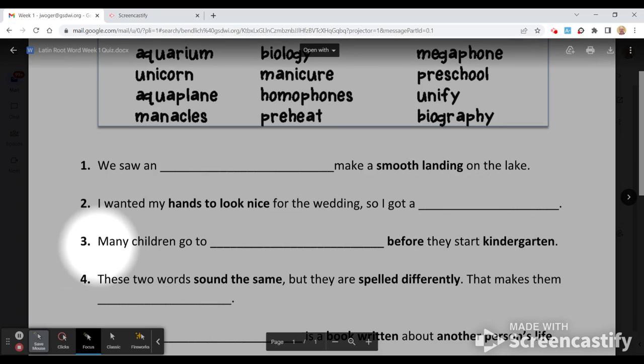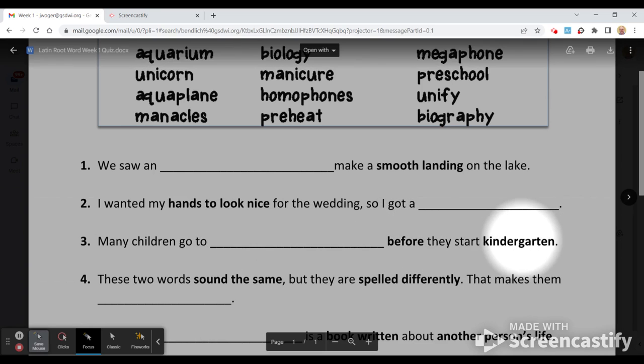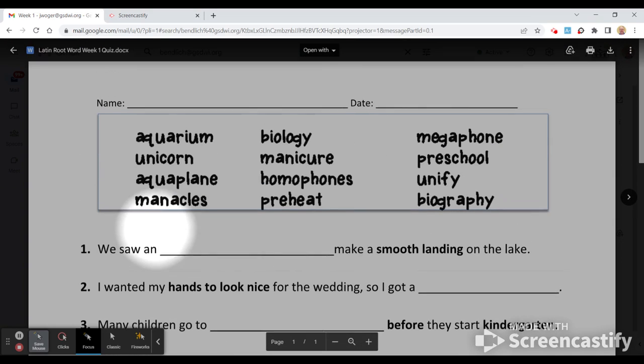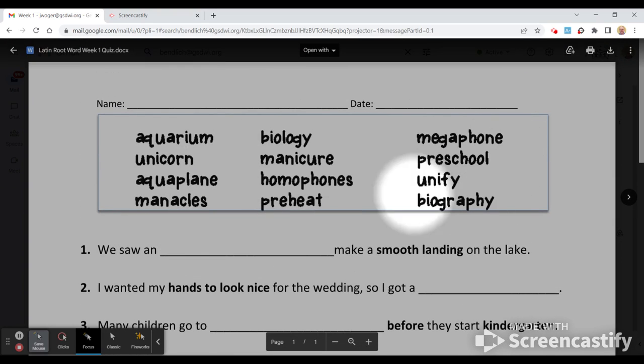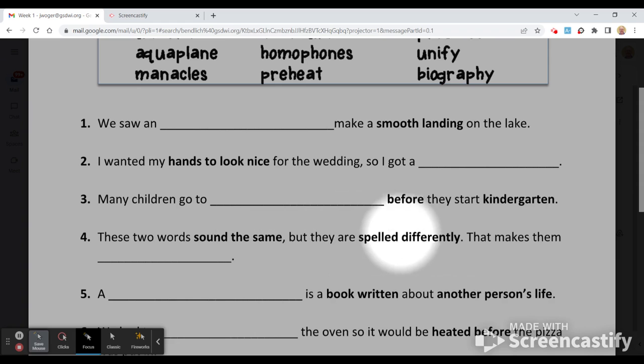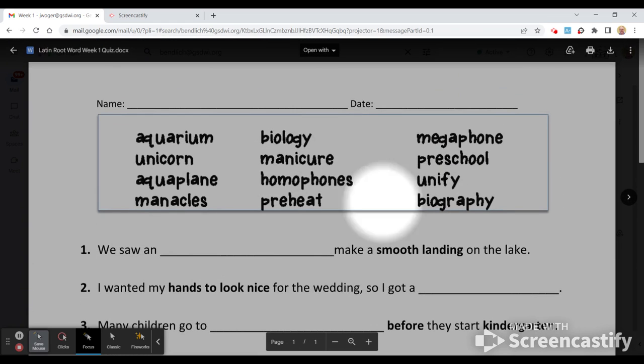Number three: many children go to this before they start kindergarten. You're going to use your word bank. Number four: these two words sound the same but they're spelled differently — that makes them what? And it's one of these words.